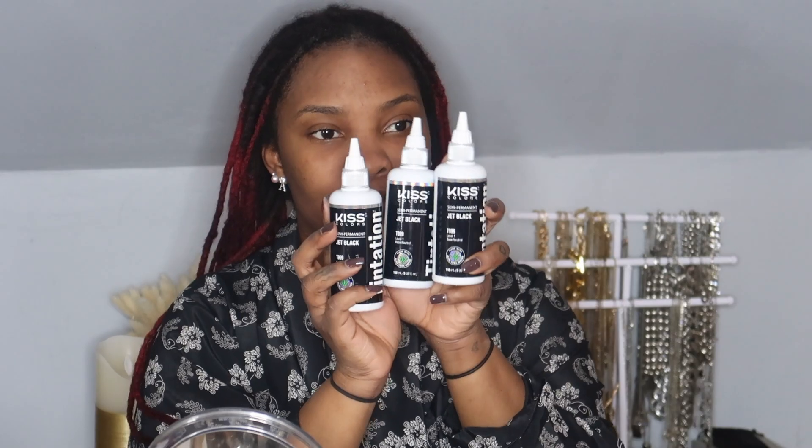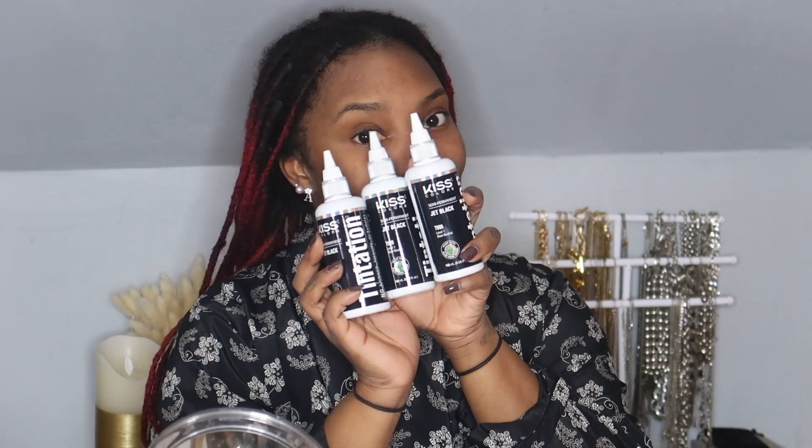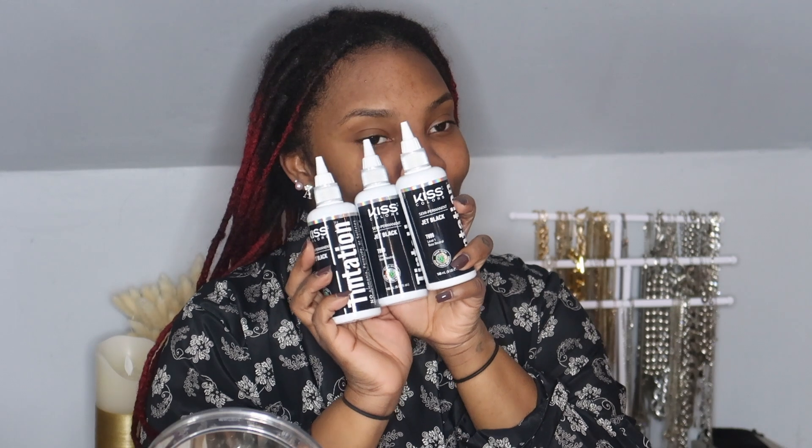I'm so happy I picked up three bottles because with this long hair, one is no joke. I also used these gloves from Kiss. Right now I'm splitting my hair into two parts — I like to section my hair so I can get an even coat of dye and so I don't feel overwhelmed. I wound up putting my hair in a ponytail to the back.